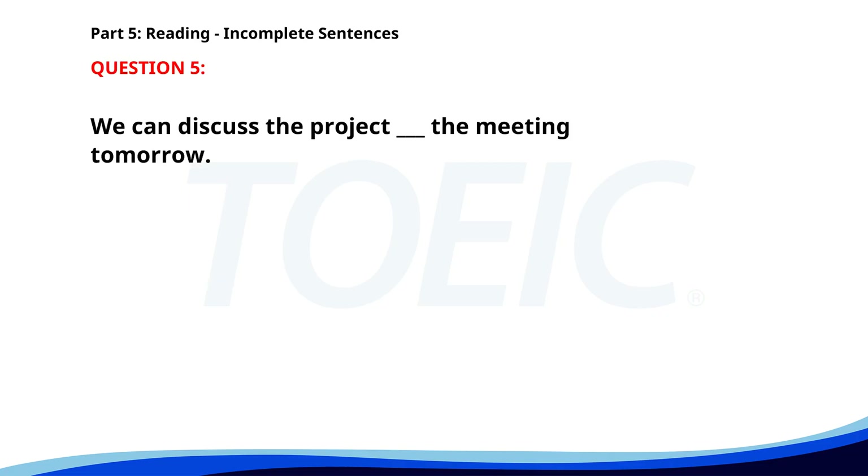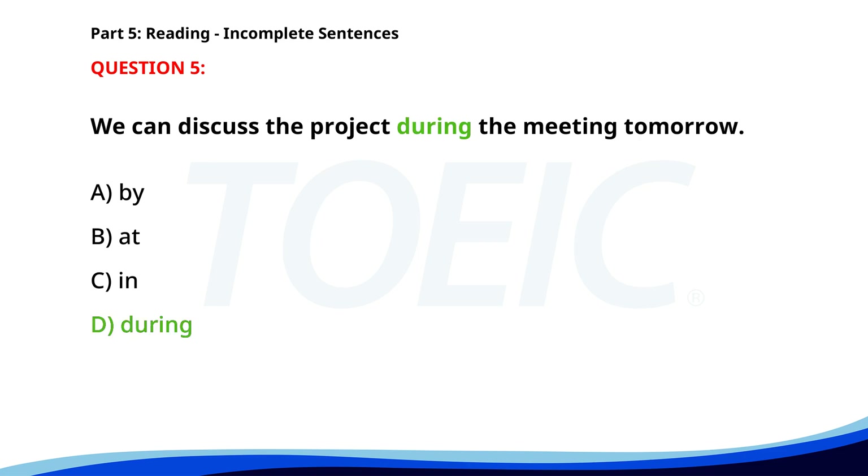Number five. We can discuss the project ___ the meeting tomorrow. A. By. B. At. C. In. D. During. The correct answer is D: During.